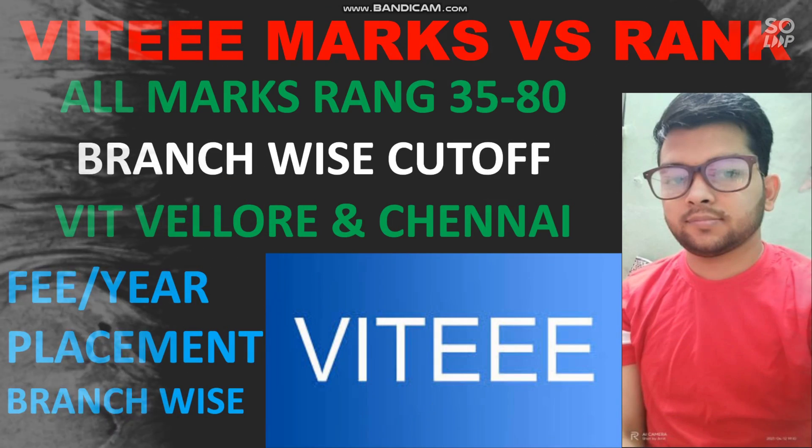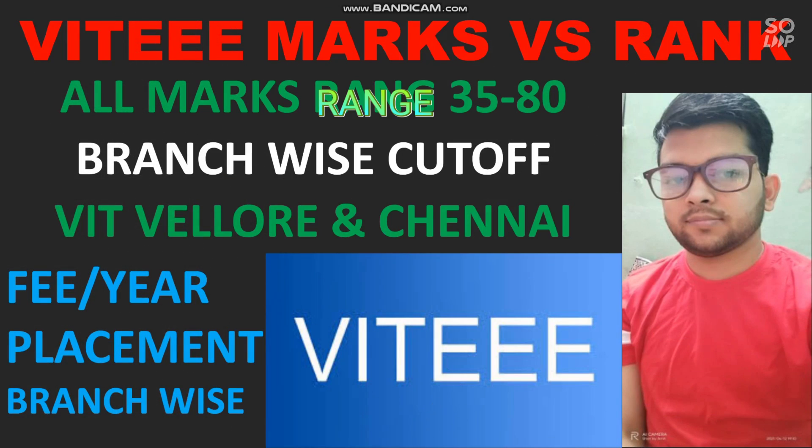Hi friends, this is Amit and you are watching my channel's information and educational video. As I said in my earlier video, I will cover all the counseling and exams other than JEE Mains. Today I am making a video for VIT marks vs rank. I will talk about all the marks ranges from 35 to 80, what rank you will get based on the marks you score, and also branch-wise cutoff for both VIT Vellore and Chennai.